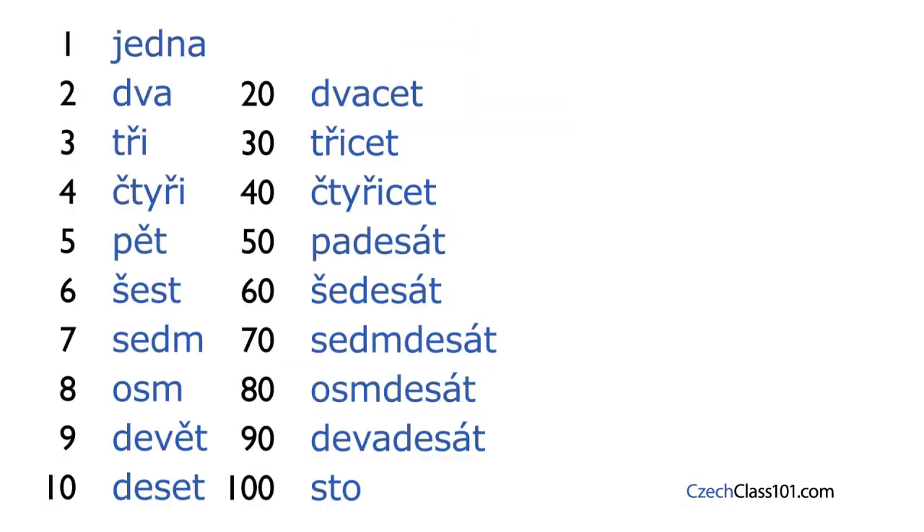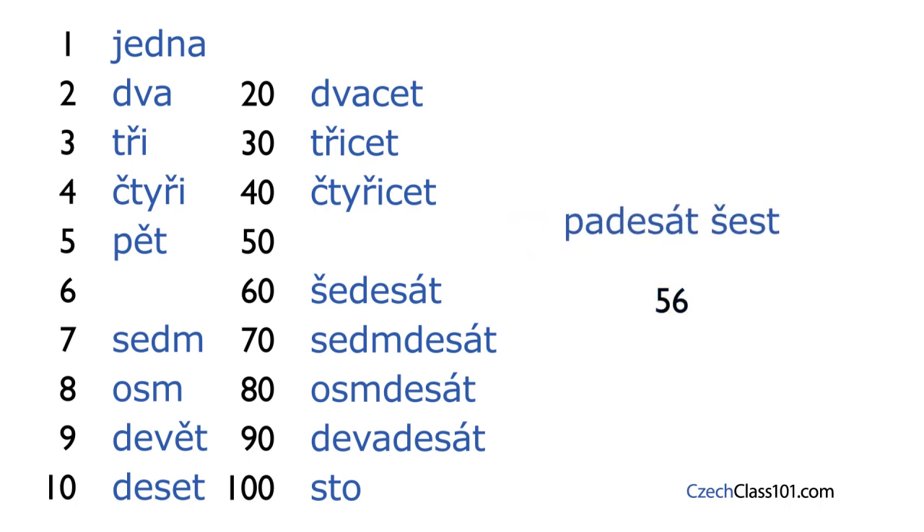The last thing to learn in this lesson is how to form compound numbers above 20 — this is also super easy. Take the tens and simply add the numbers you learned in the previous lesson. How would you say 56 in Czech? 50 is padesát, and 6 is šest, so 56 is padesát šest. Isn't that easy?